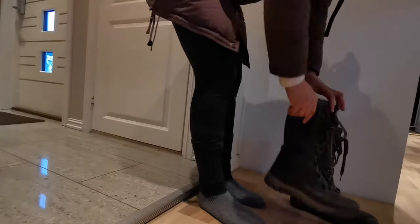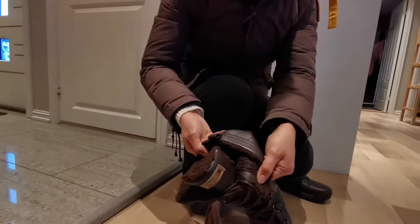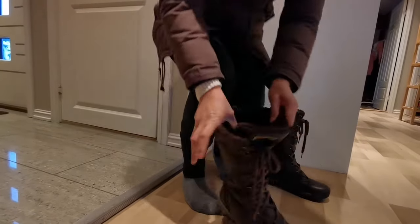I use winter boots that cover my legs, and they have fleece lining inside that will keep my feet and legs warm.